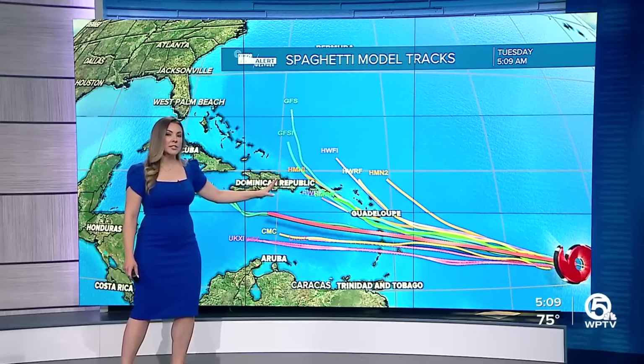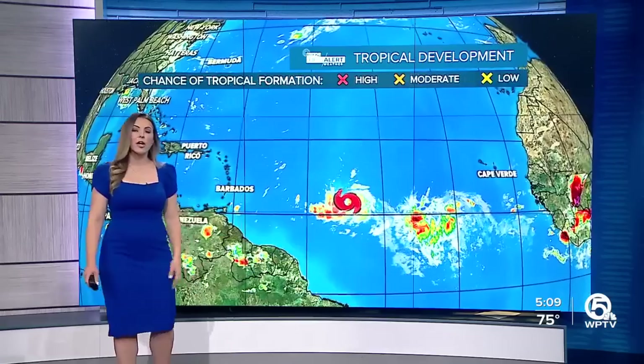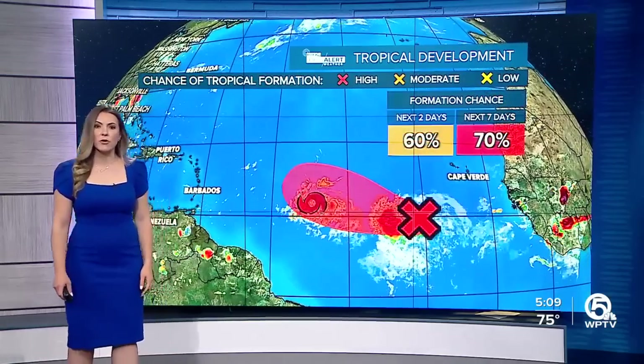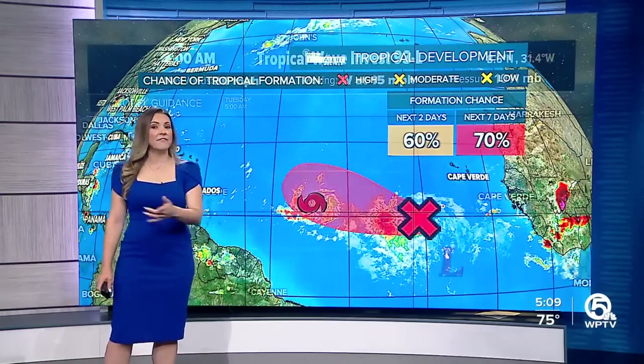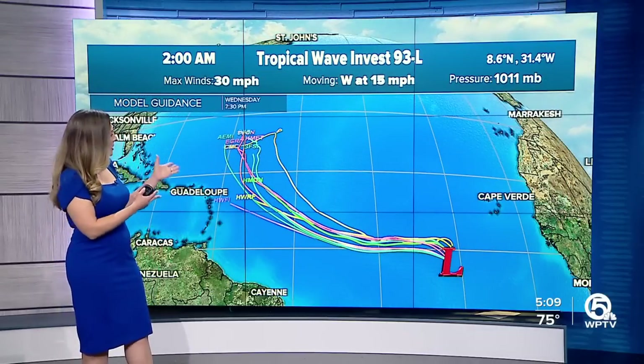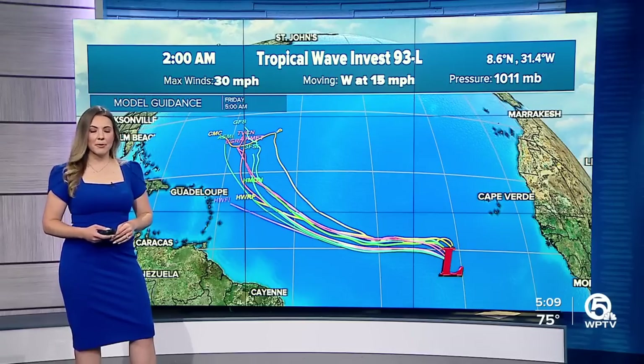Of course, the longer it takes to make that turn, the more impact it is for the rest of the Central Caribbean. Now, Invest 93L has a very good chance in the next seven days to develop, but this one will go into the open waters of the Atlantic. We'll still be watching it in the upcoming week.